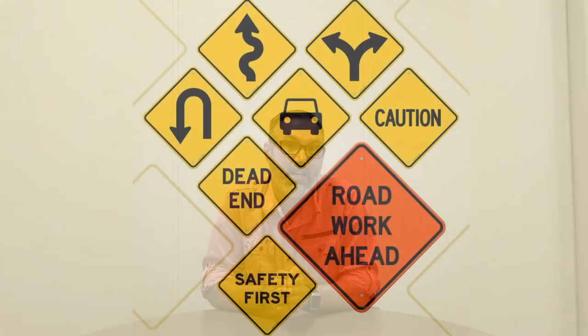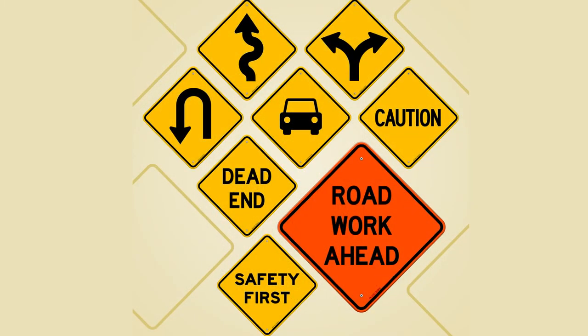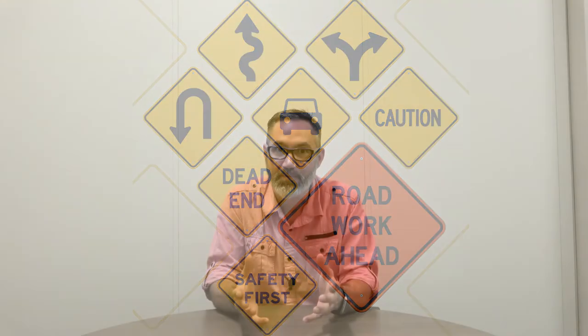Yellow signs are a normal caution message and tell us of a hazard we're approaching. Orange signs are used for construction. Orange signs are very important — they warn us of construction that we are driving up into, and in addition to warning us, they also tell us what we need to do when we get to the construction.